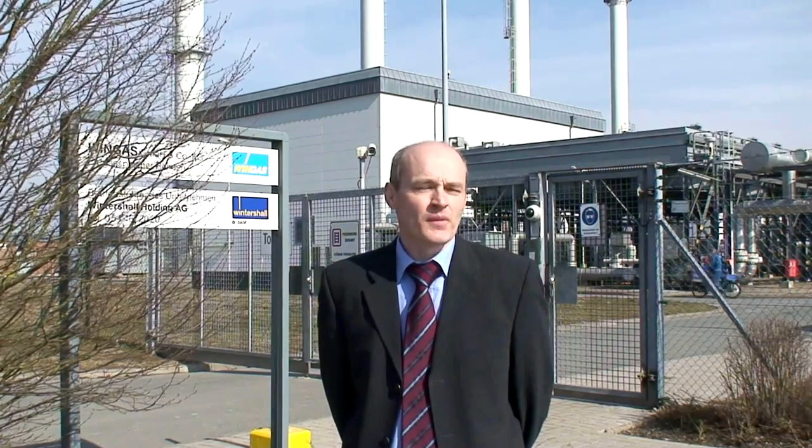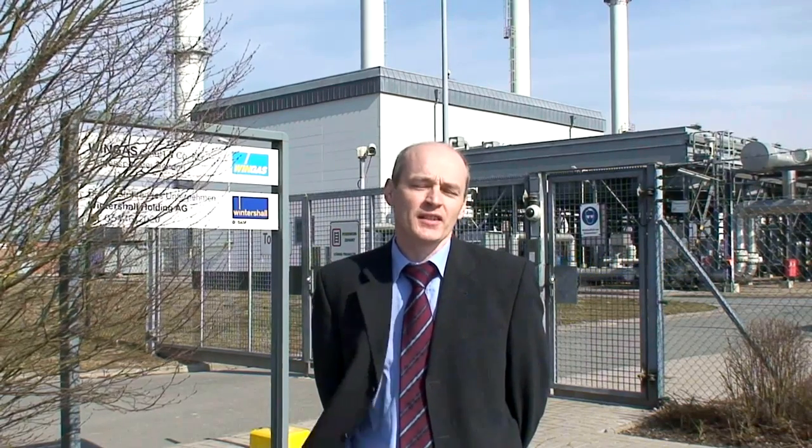I'm David Sear and for ValveWorld I've come here to Raden in Germany. Behind me is Europe's largest natural storage facility for gas. I'm here to see what role valves play in their safety systems.